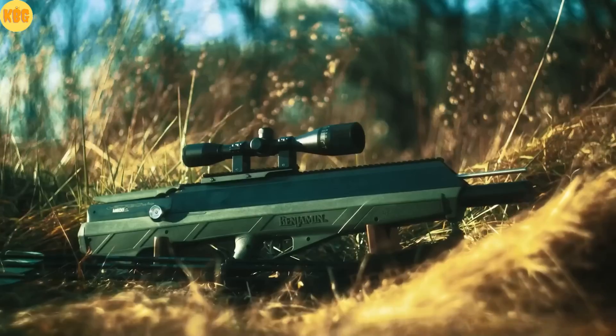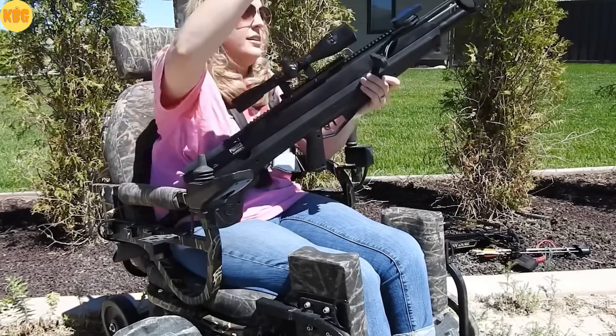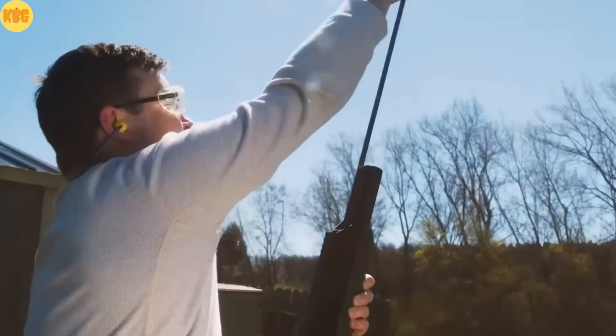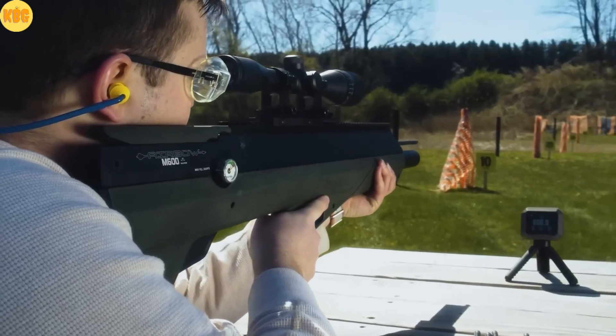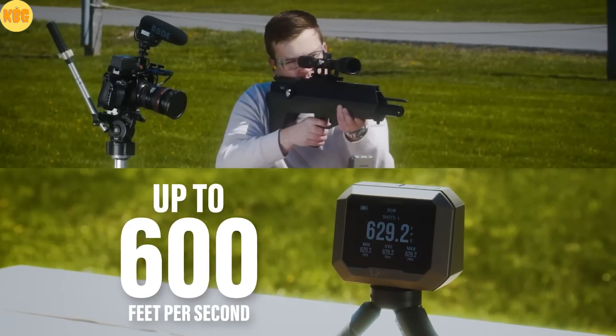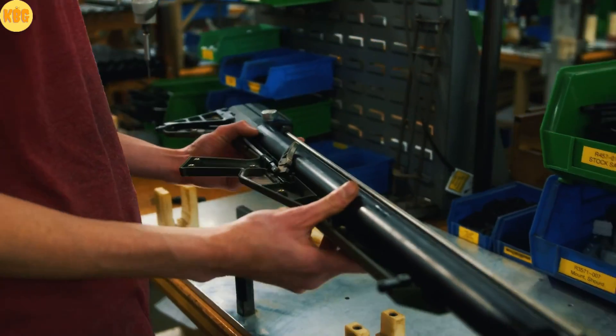Enter the machine that rewrites the rules. Benjamin M600. No strings, only compressed air and aerospace technology. A tank charged to 3600 psi, about 245 atmospheres. It launches full-length arrows up to 600 feet per second, around 183 meters per second. Faster than many traditional crossbows.